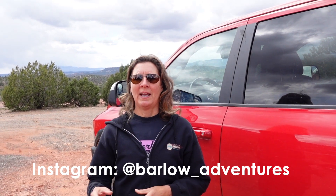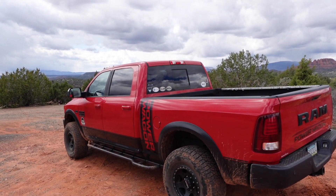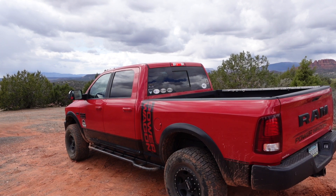Thanks for watching today. Like and subscribe and hit that notification bell so you don't miss any of our new stuff. And if you like our videos, share with your friends too. You can follow us on Instagram at Barlow underscore adventures, and you can learn all about our trips and training on barlows.us. Until next time, be safe out there, be trail wise, and happy trails.